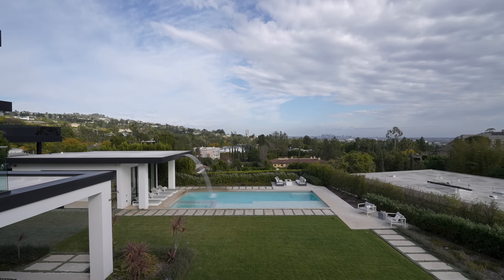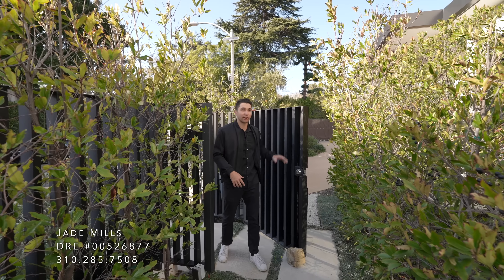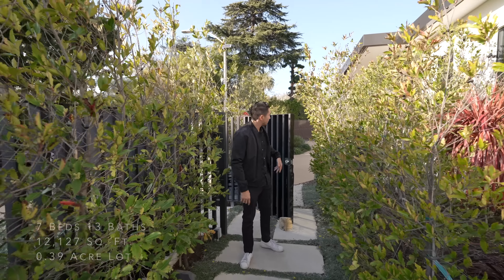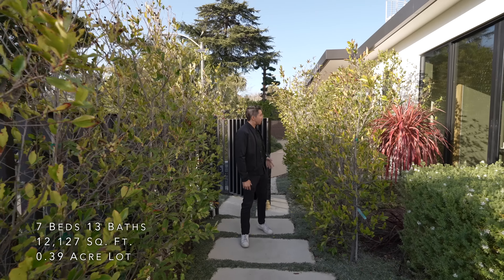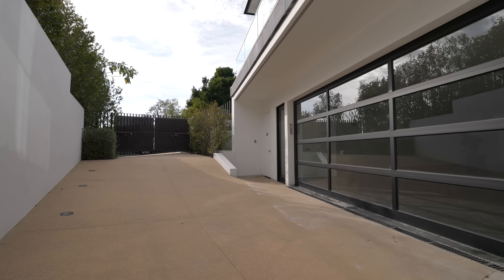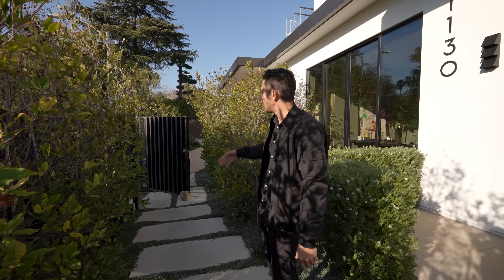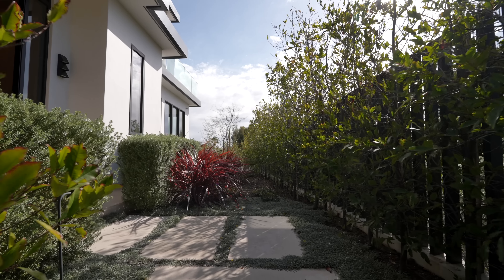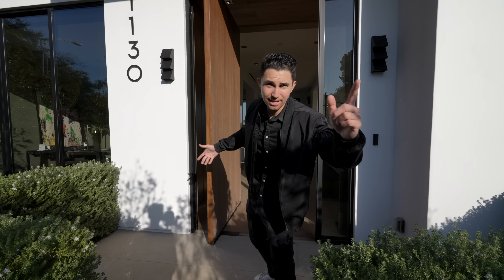As we enter the brand new home there is a call box to the right, an iron pedestrian door, and a pathway that leads to the front entrance. There is a carport behind with the driveway and a motor gate where you pull in, or you can pull down into the subterranean garage on the opposite end. Multiple ways to enter, but if you want to walk in, enter through this front gate and walk down the stone pathway with amazing landscaping throughout.